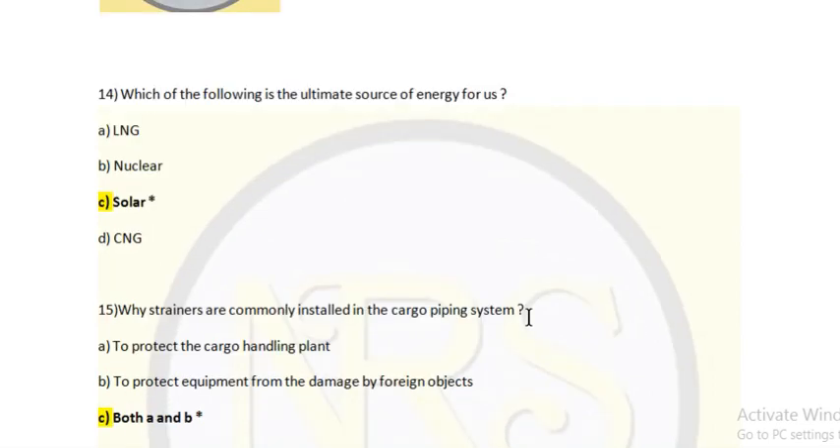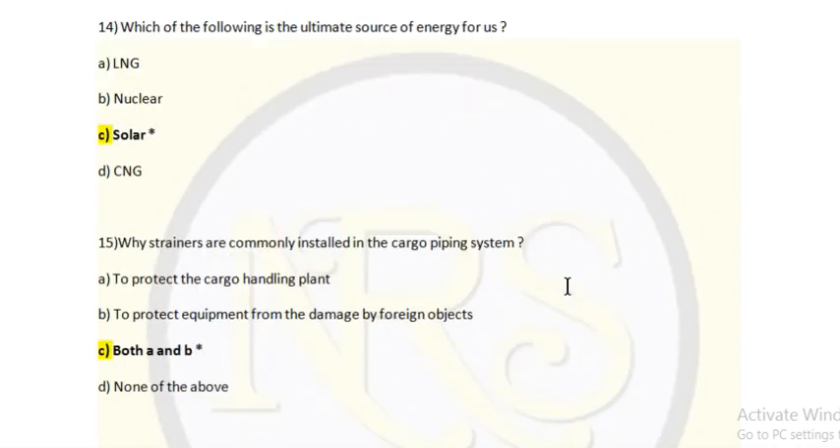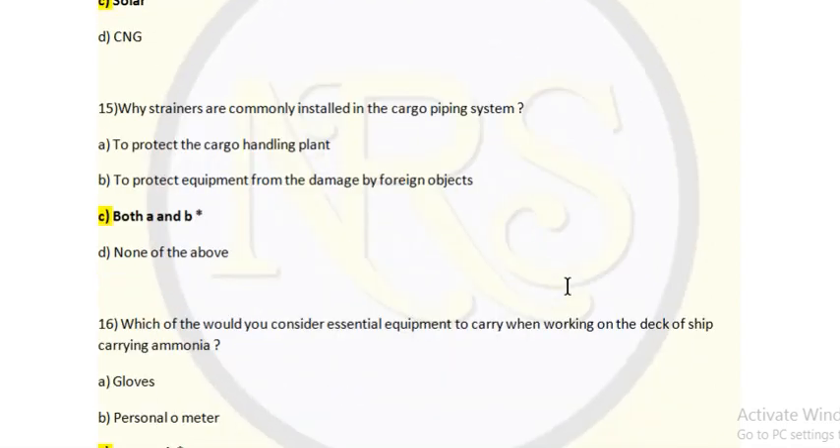Question 14: Which of the following is the ultimate source of energy for us? Option A: LNG, option B: nuclear, option C: solar, option D: CNG natural gas. Answer is solar — sunlight is available everywhere in the world, so solar is the ultimate source of energy. From solar energy we can create power and other energy sources. Question 15: Why are strainers commonly installed in the cargo piping systems? Option A: to protect the cargo handling plant, option B: to protect equipment from damage by foreign objects, option C: both A and B, option D: none of the above. Answer is option C — both A and B.